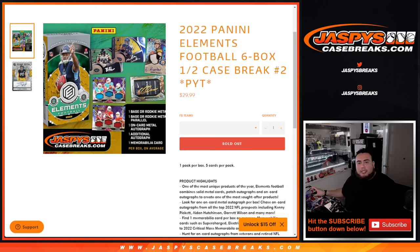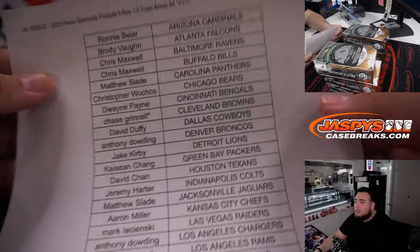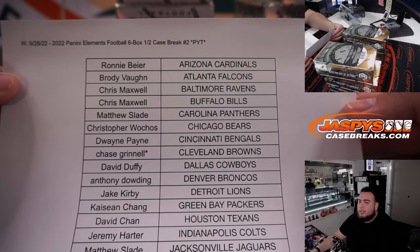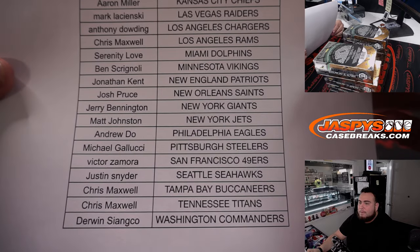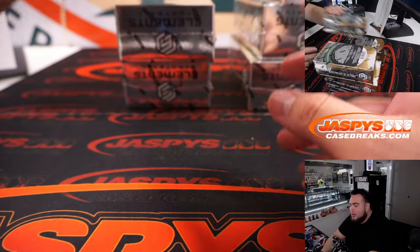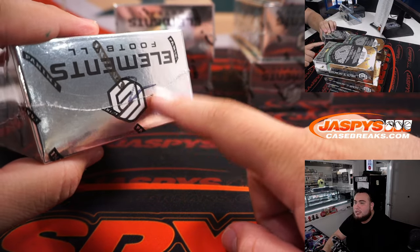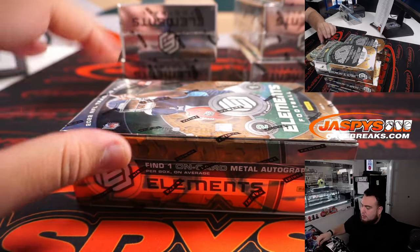What's up everybody, Jason here for JaspysCaseBricks.com. 2022 Panini Elements Football — just sold out. This is a six-box half-case break, pick your team number two, and again the second half of the case. Chase got the first half. Browns all the way down to Derwin. This is the second half, guys — here we go.